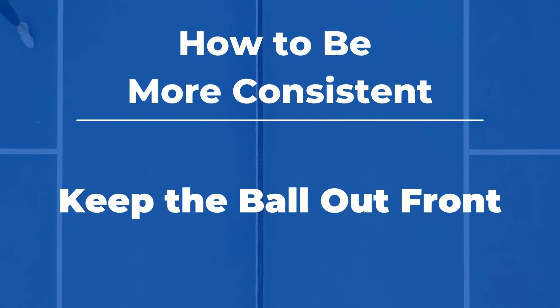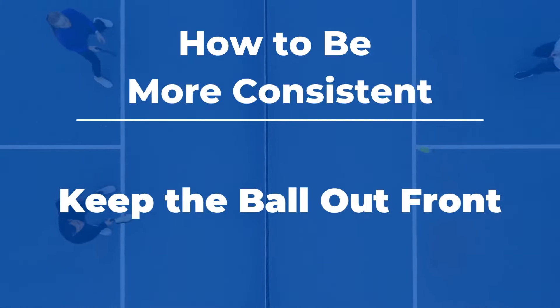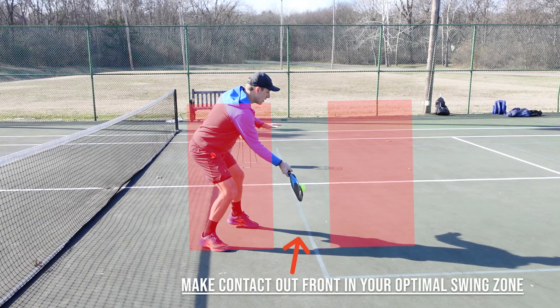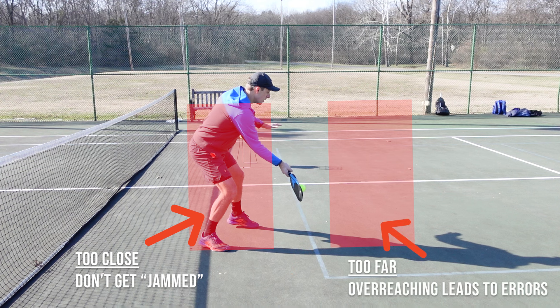One easy way to hit repeatable, consistent shots is to keep the ball out front in your optimal contact zone. No matter where you are on the court, this is a good habit that leads to easier shots and higher success rates. You'll want to keep the ball from getting behind you at all costs because this can lead to pop-ups or errors.